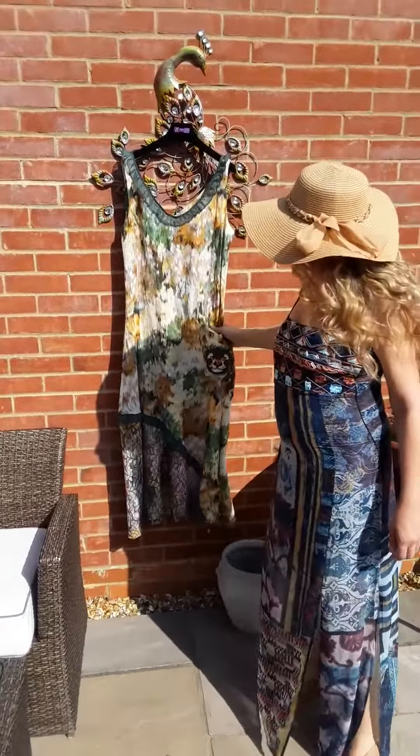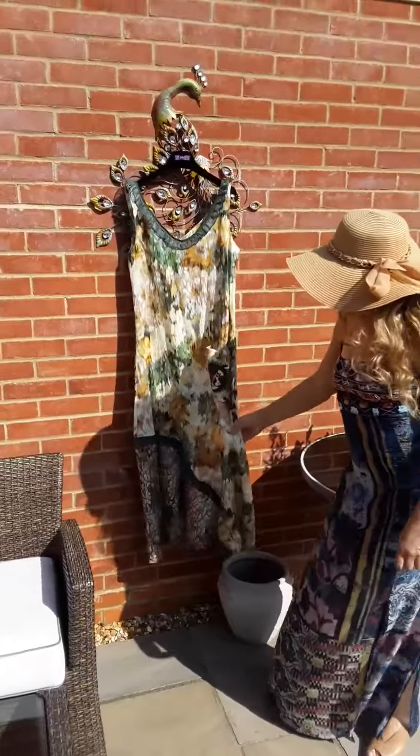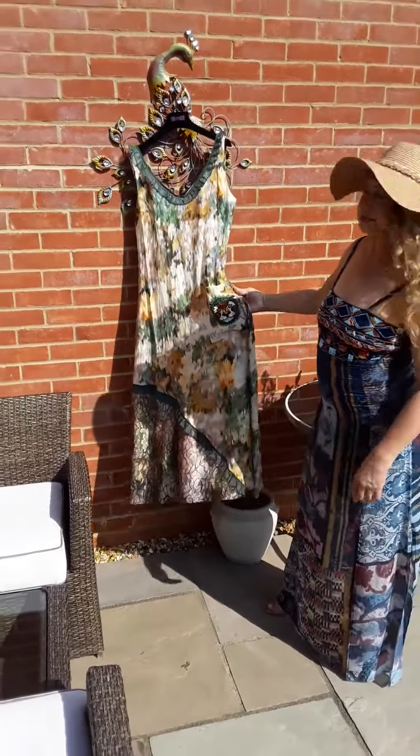Over here we've got another Save the Queen dress, and this one is in linen. As you can see, it's the usual Save the Queen style — always these lovely bright dresses.